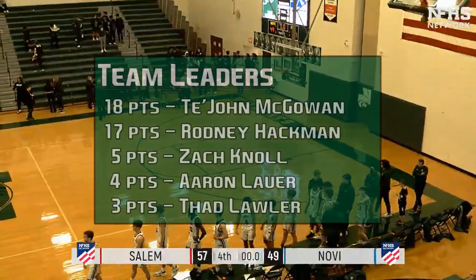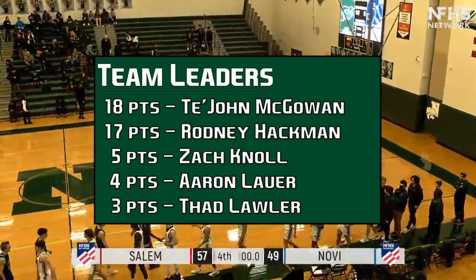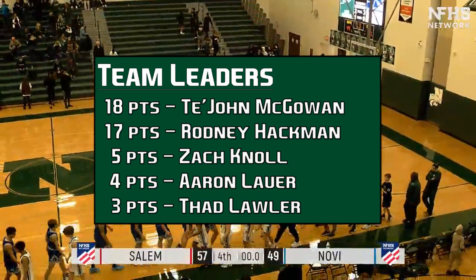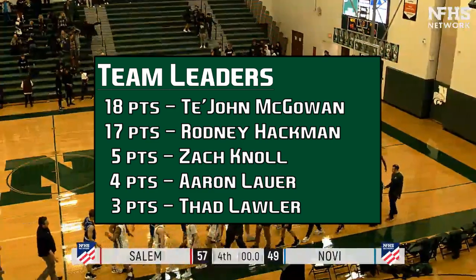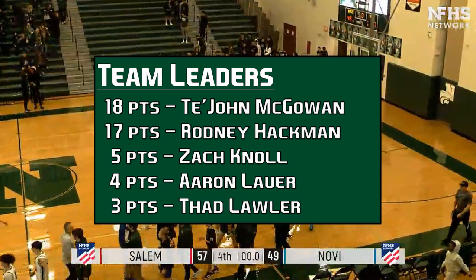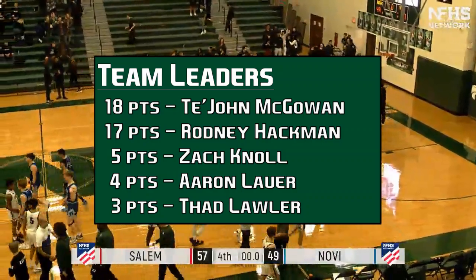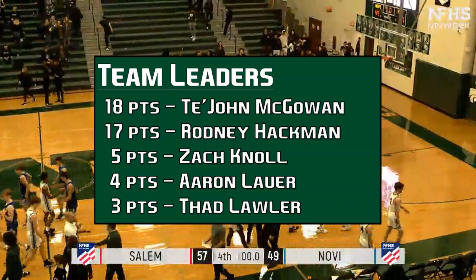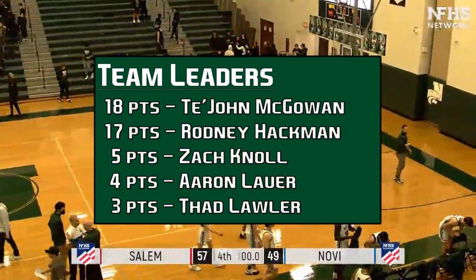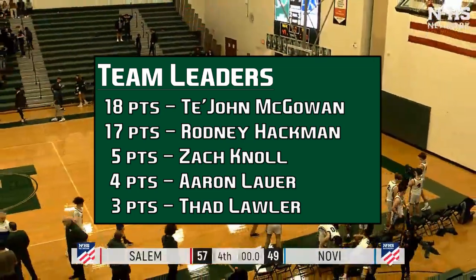Wildcats were led by Tayshaun McGowan with 18 points. Rodney Hackman had 17 points and 14 rebounds — strong game from those two. But McGowan was shut out in the second half after 18 first-half points. Rocks were paced by Ryan Peters with 19 points, and Pryor Reynolds, who we have in our thoughts right now — Pryor Reynolds was injured earlier in the game in the fourth quarter. Had to call emergency services and is up at the hospital now. So hopefully he'll be okay. We're thinking of you, Pryor, and the whole Novi community is behind you. Hopefully you'll heal up quickly.